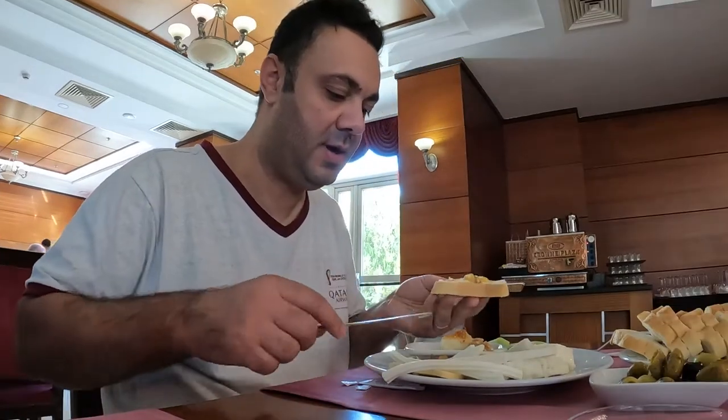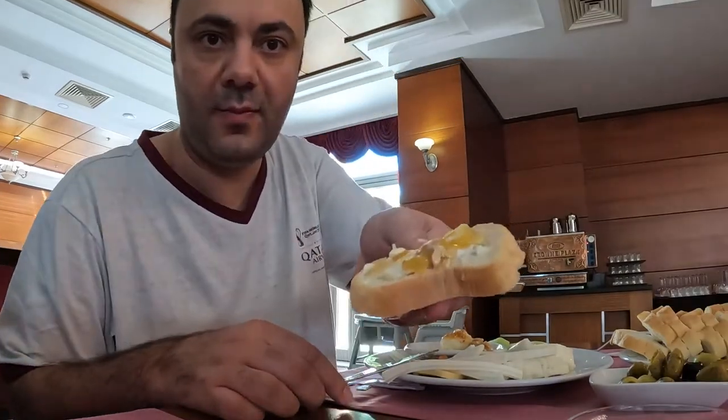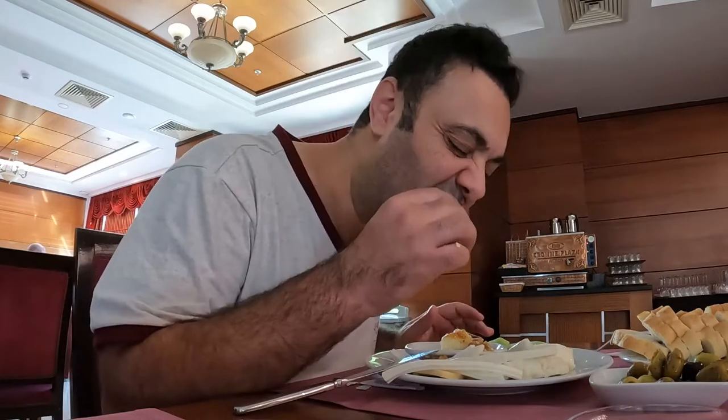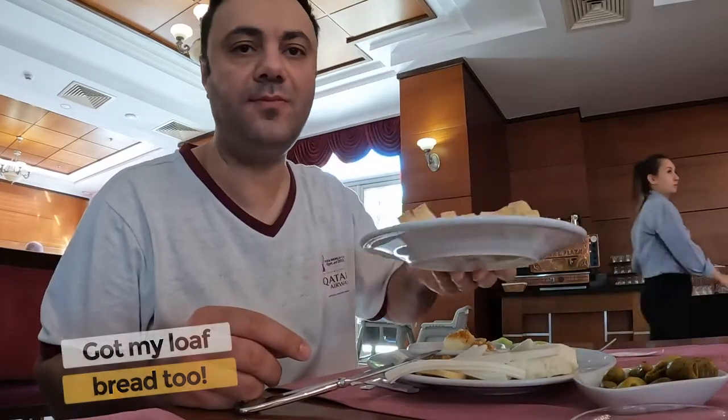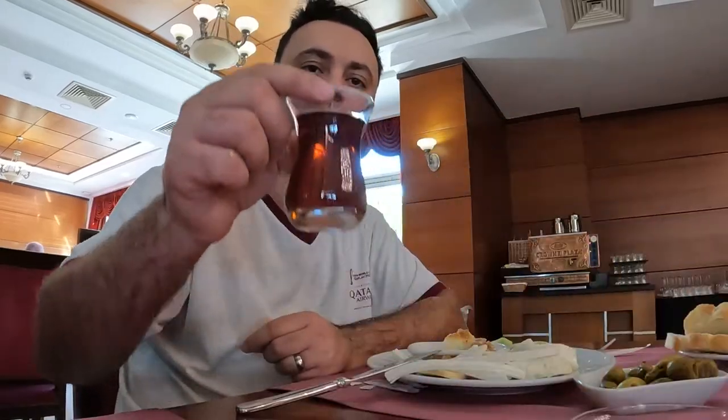All right. So I've got my kaimak, put honey on it. Let's give it a taste. It's very, very good. Breakfast done. Let me show you the swimming pool.